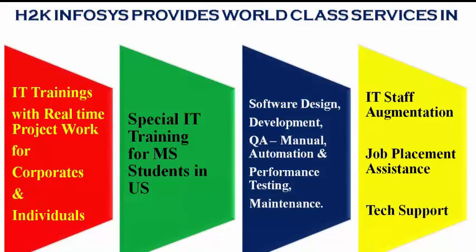It provides special IT training to master students in the U.S. It deals with trainings on topics like software design and development. In testing, we deal with manual, automation, and performance testing, as well as maintenance. We also deal with IT staff augmentation, job placement assistance, and tech support.